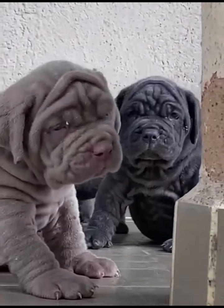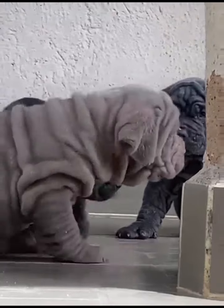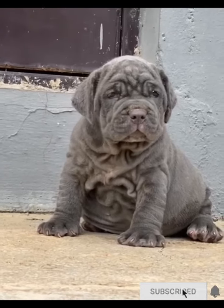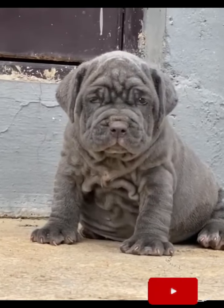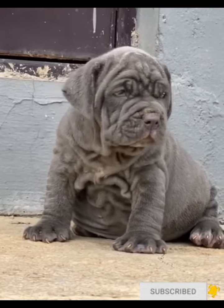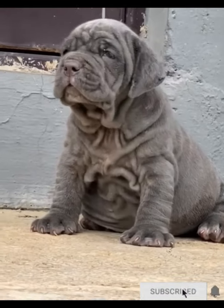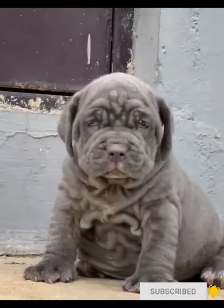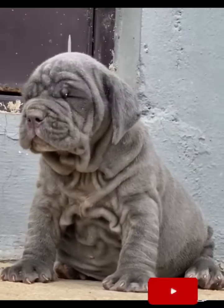The Neapolitan Mastiff is among the Mastiff family, which includes the Bull Mastiff, the Boerboel, and other Mastiff breeds. Thanks for watching and tuning into my channel — do subscribe and I hope to see you guys some other time.